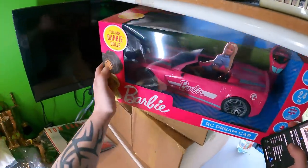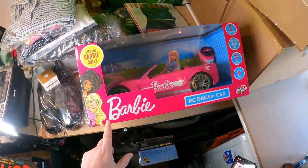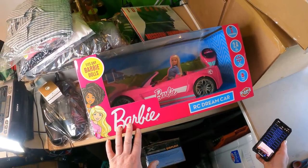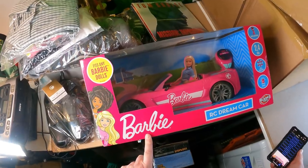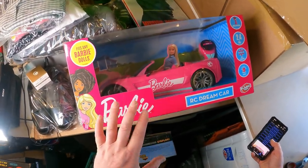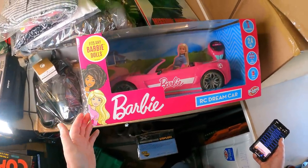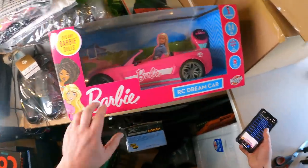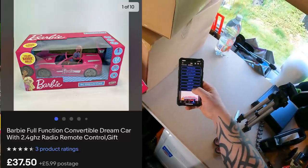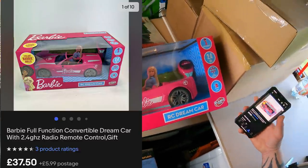Onto the big stuff — I'm surprised this has taken so long to go. I've got four Barbie dream cars on retail arbitrage. The first three sold really quickly but for some reason this one didn't. It's been listed since just before Christmas last year. Cost price on them was £9 each. There are varying versions of this type of Barbie car — this is one of the higher end ones; I think Tesco does a cheaper one for around £15. Can't remember where I got these from, chances are it was a supermarket — Asda or Tesco. Cost price £9 and it's going out for £37.50 plus £5.99 postage.